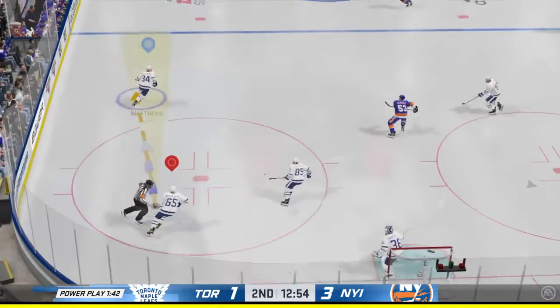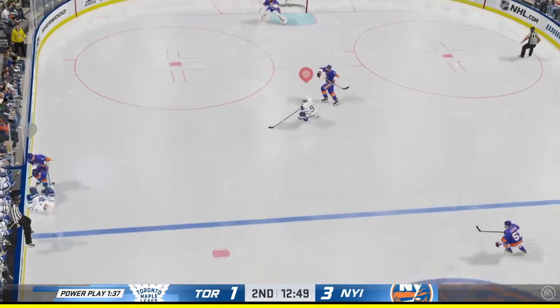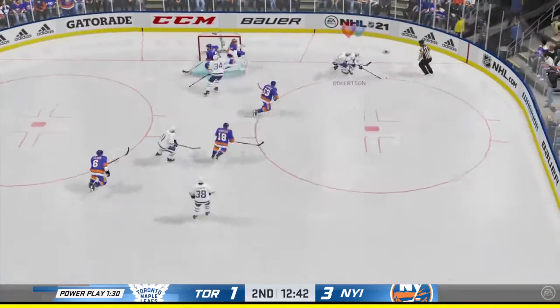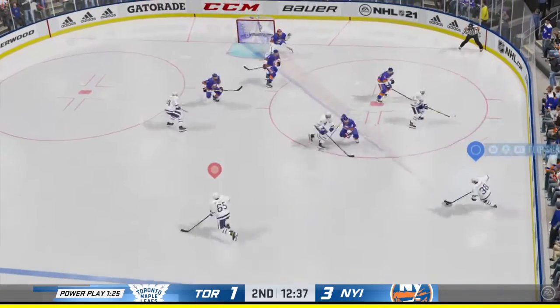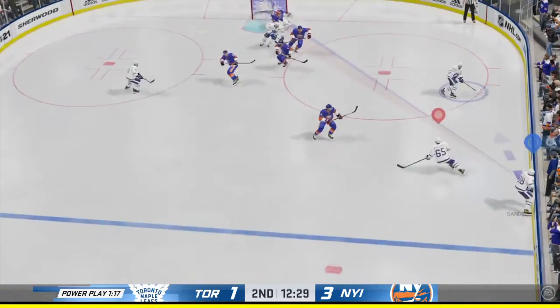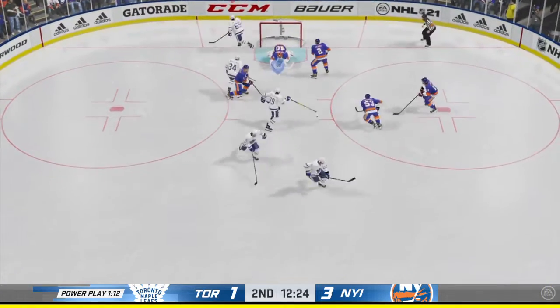The Leafs have it behind the net. Slides it across to Matthews. Rocks him on the play. The Leafs gain control of the puck against the wall, just a little too high on the play. I like the delivery — he just shot it over top of the net. Takes the shot, blocked in front. Couldn't catch up to that pass. Here's a shot — denies him, he got all of it.